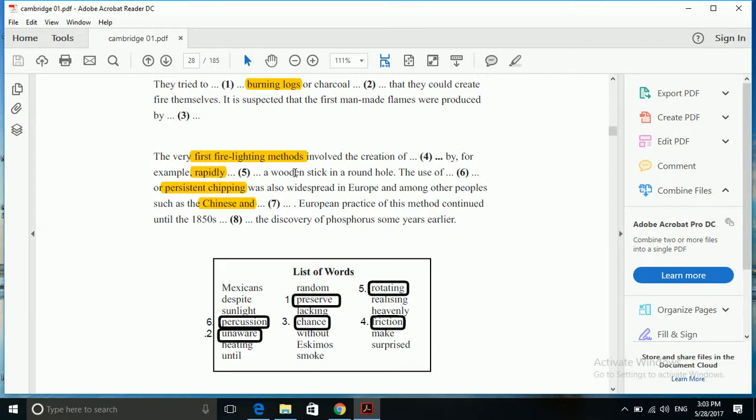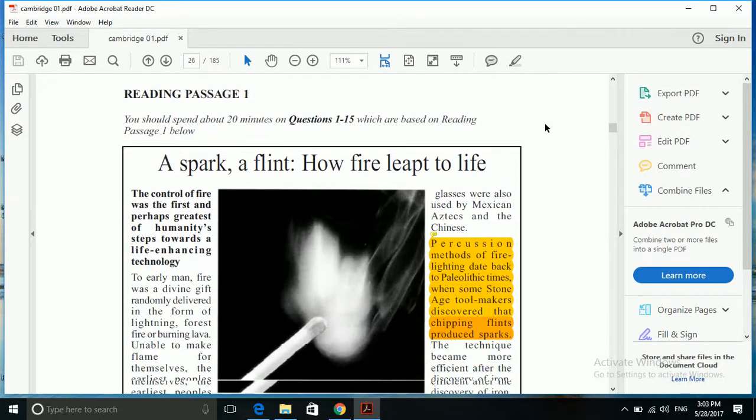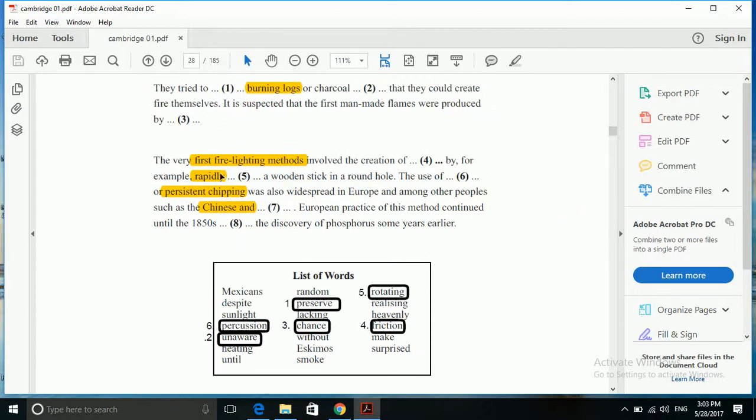For example, rapidly blank a wooden stick in a round hole. 'Rapidly' and 'a wooden stick' are the two important keywords to look for. The passage says: 'European peasants would insert a wooden drill in a round hole and rotate it briskly.' 'Briskly' can be paraphrased as 'rapidly'. Going back to our question, it says 'rapidly rotate'. We have another form: 'rotating'. So 'rapidly rotating' is the right answer to question number 5.